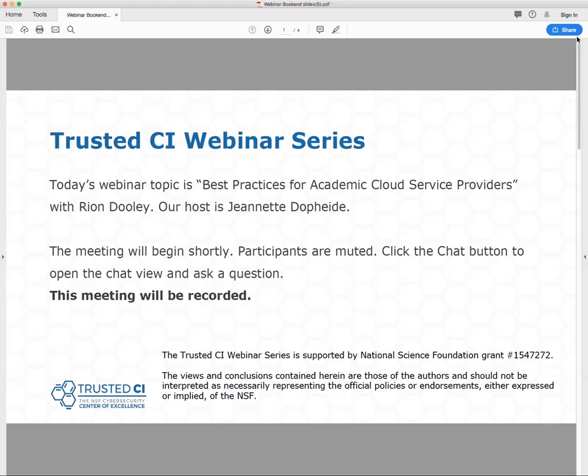Good morning and welcome to the Trusted CI webinar for December 10, 2018. I'm your host, Jeanette Dopp-Heide. Trusted CI is the NSF Cybersecurity Center of Excellence, and these webinars are part of its mission to deliver high-quality, actionable guidance regarding cybersecurity to the NSF community. More information about Trusted CI can be found at trustedci.org.